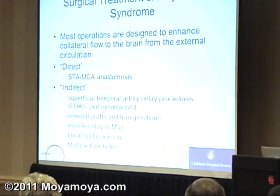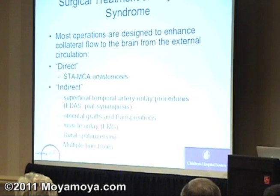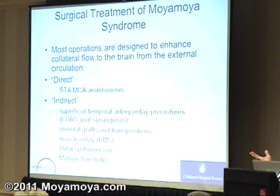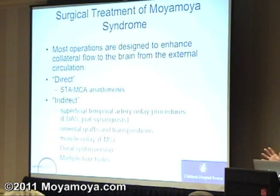I'm supposed to be talking about the surgical treatment we use in children, and we've talked about why these operations are done. We want to enhance the external carotid collateral to the brain. Gary talked about the direct operation. We use an indirect operation that we call the pial synangiosis. All of these indirect procedures involve taking some sort of vascularized tissue and plastering it to the brain so that new blood vessels are going to grow into the brain from that vascularized substance.